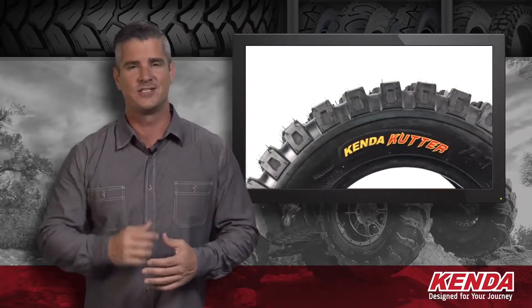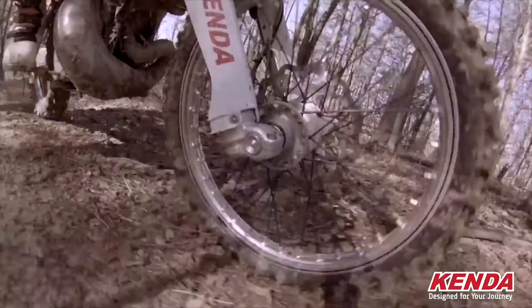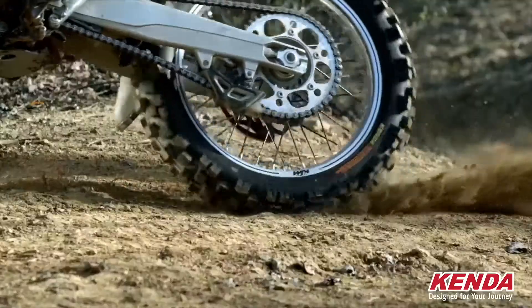On the road, on the trail, or on the track, you can count on Kenda quality because Kenda was designed for your journey. Kenda tires were engineered for performance and value across a wide range of interests and applications.